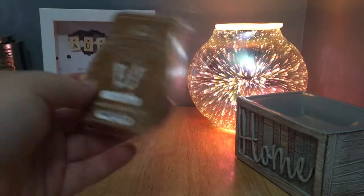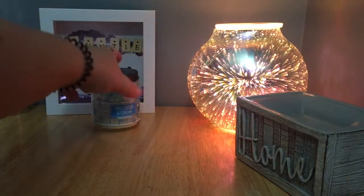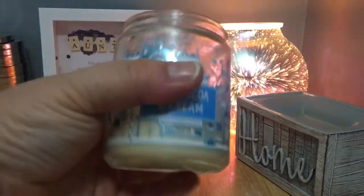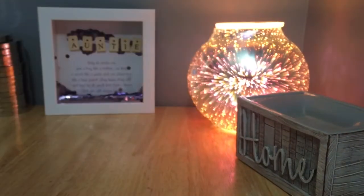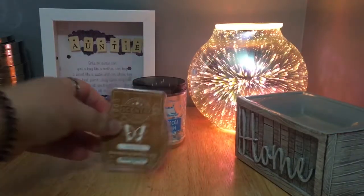I have two cubes left of Hug and a Mug — I burned through this single wick Hot Cocoa and Cream. I'm not going to talk about performance; I'll cover that in my January home fragrance empties. There are no scent notes on this candle, so luckily I did look them up — let's talk about those.